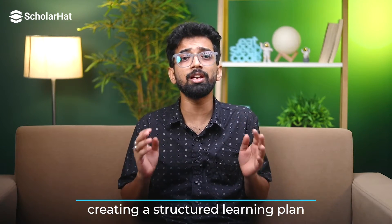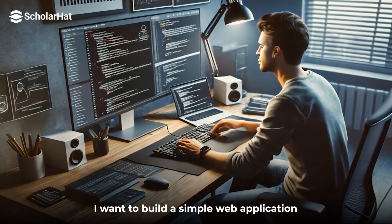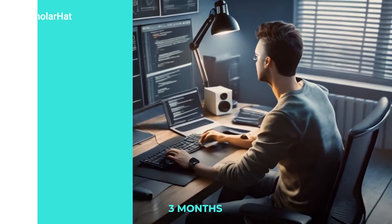Now let's get into creating a structured learning plan, because if you fail to plan, you're planning to fail. Goal setting: set clear, achievable goals. Don't just say 'I want to learn to code.' Be specific — 'I want to build a simple web application in the next three months.'